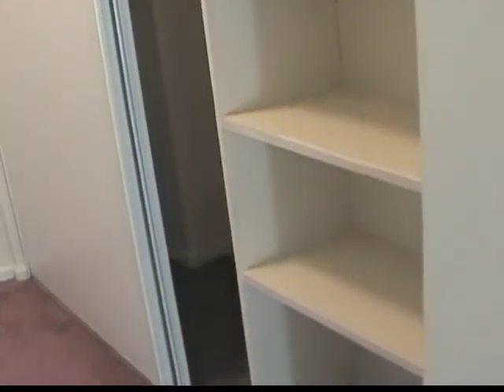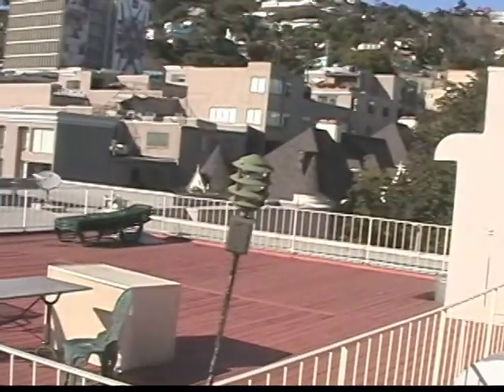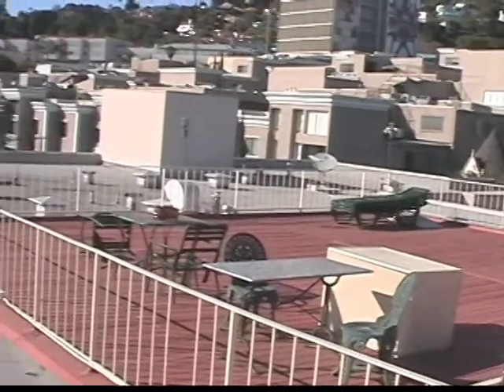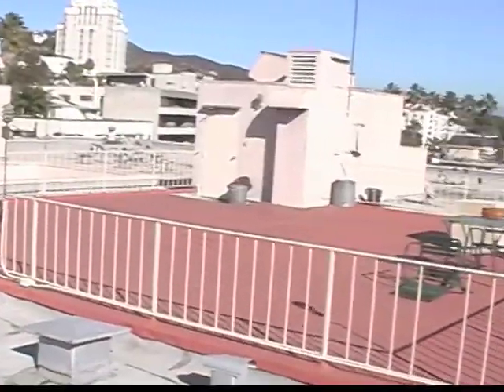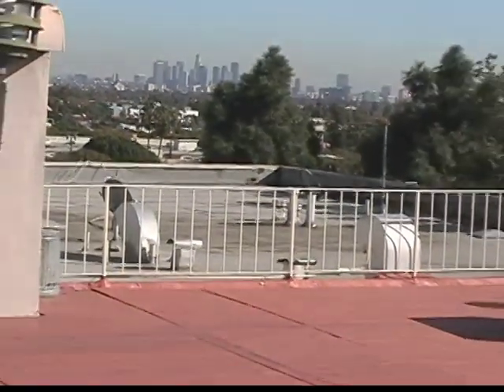The bedroom features more closet space and your own private bathroom. But the real reason for living here is the spectacular view from the rooftop patio — see the Hollywood Hills and watch the sunset on the hustle and bustle of greater Los Angeles.